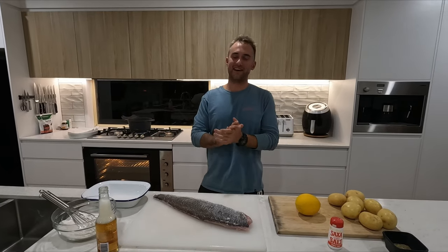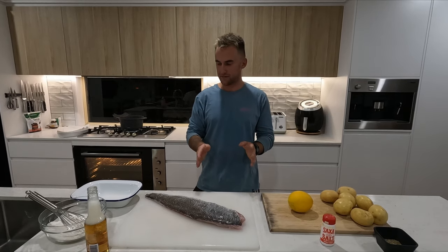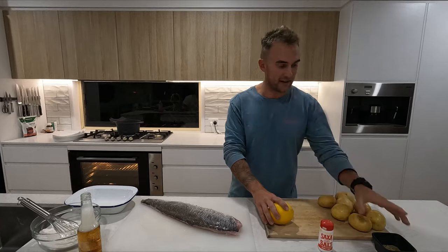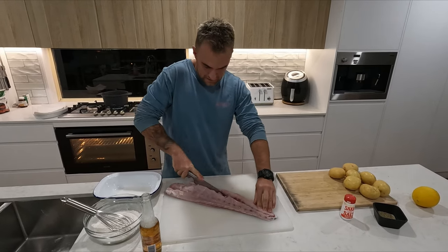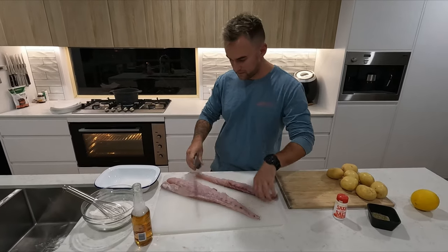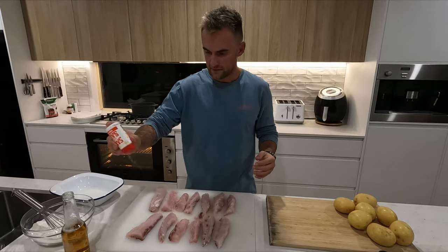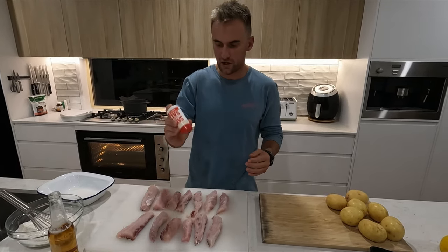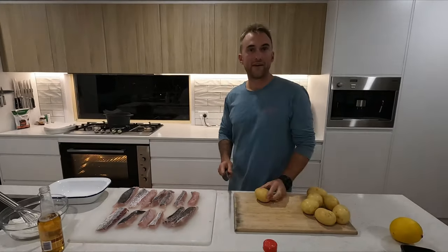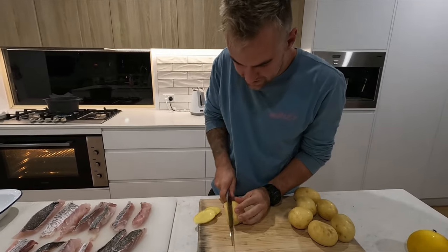We've got a really simple recipe tonight - beer battered fish and chips made from scratch using self-raising flour, beer, and fish. We're going to dice it up into small pieces. We've got a fresh lemon from the garden - it's freaking massive - and some potatoes for fries with a bit of seasoning. Just cut the fish into thin, manageable bite-sized pieces - think about how they serve it at the pub, something like that size is perfect. Once you've sliced up the fish, lightly salt all of them and give them a toss.